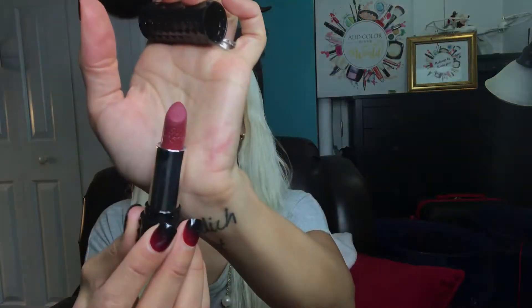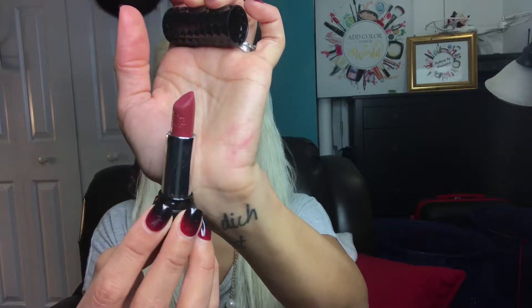Next is the Kat Von D Steady Kiss lipstick in the shade Lolita — the regular lipstick form. I found this one at Marshalls. Lolita was a very popular shade and since it was only $7.99 I thought, why not? I picked it up, tried it on, and I love it. It's more of a mauve-y nude, and you can never have enough nudes.